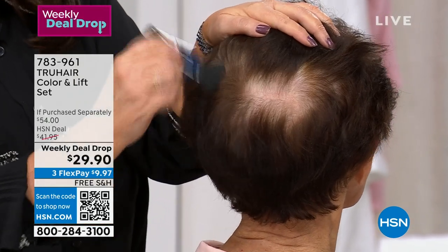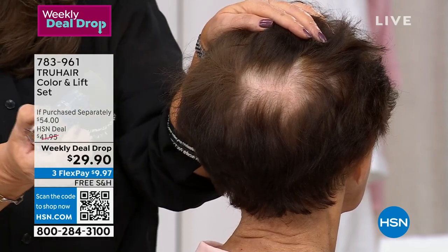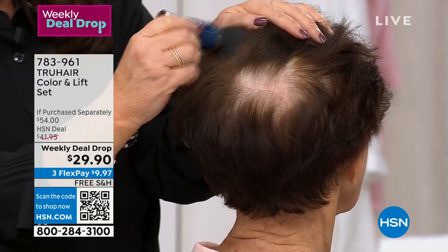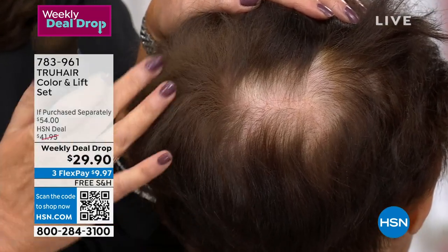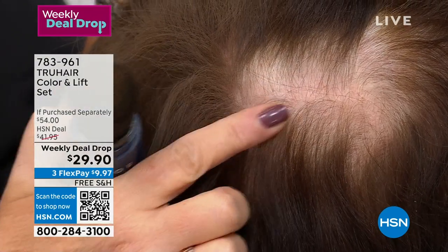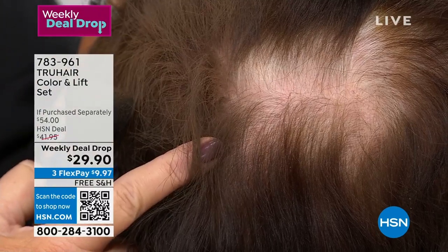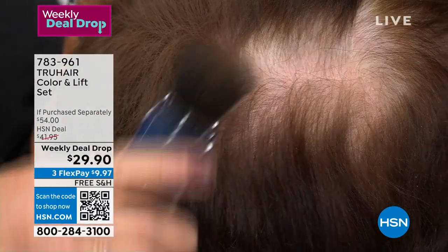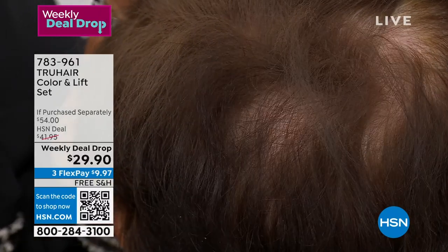Every time you are out on a date or an interview, you go in the bathroom and realize — where did that gray pop up? Let me show you up close. On Angela we're using dark brown. Look at the before — you can see those grays and a little bit of thinning. Look where I just applied Color and Lift. No powder on my hands, nothing all over the place. Watch — brush, brush, brush — I am brushing in the look of your own hair. This isn't a wax; it's not a liquid that drips down the side of your face. Nobody knows it's there.